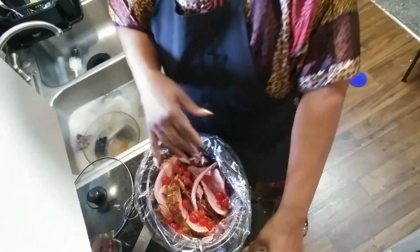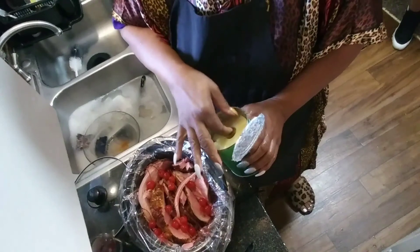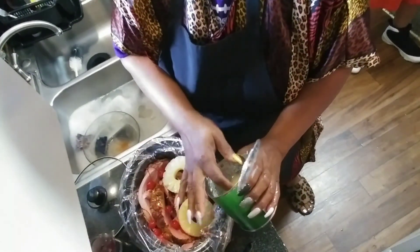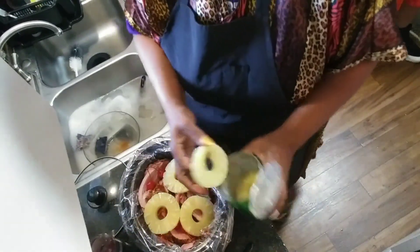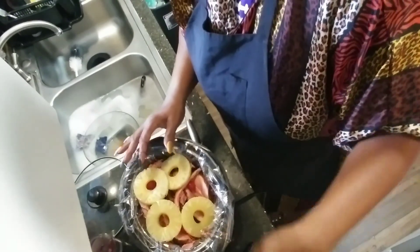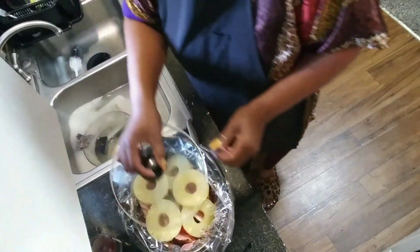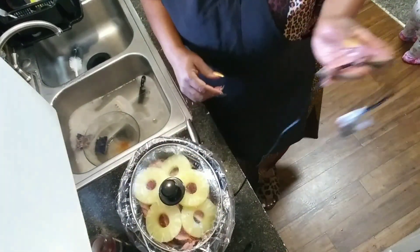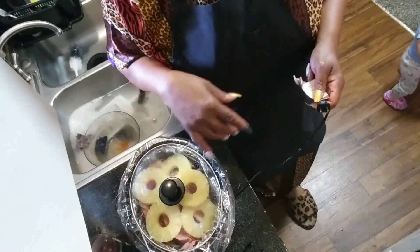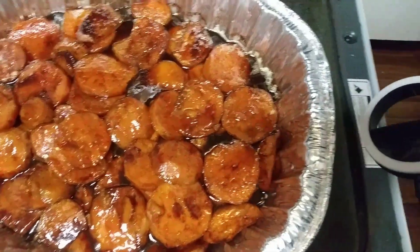I got this recipe from I Heart Recipes. I'm using the round pineapples — you can use whichever ones you want. I'm just going to set them on top like that. She said on I Heart Recipes to make sure you only cook it for two hours, because if you leave it any longer it'll dry out. We don't need the oven for this because we've got the turkey in the oven. Look how they look — Desiree did that, I ain't gonna take the credit. They look so good!